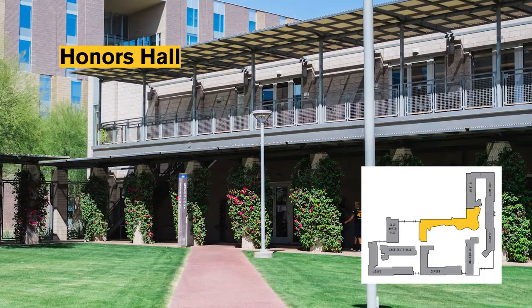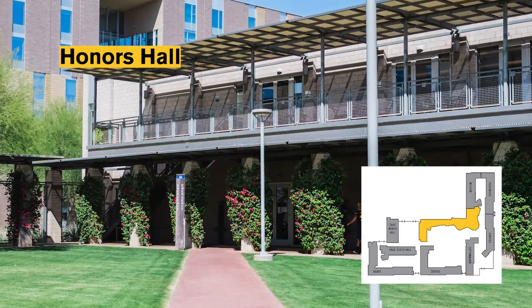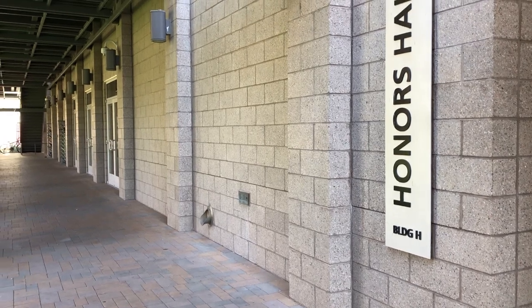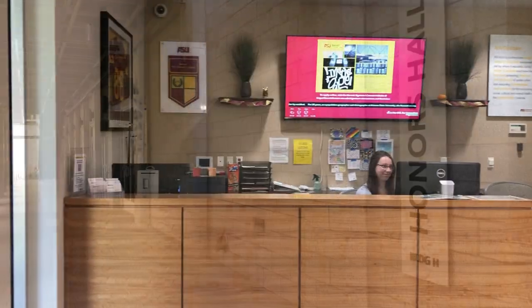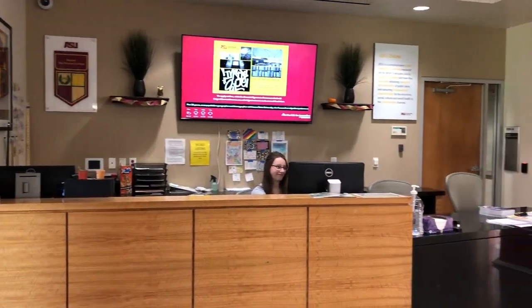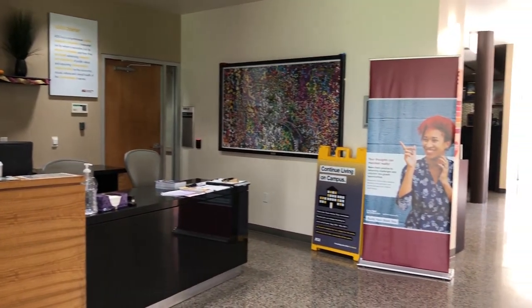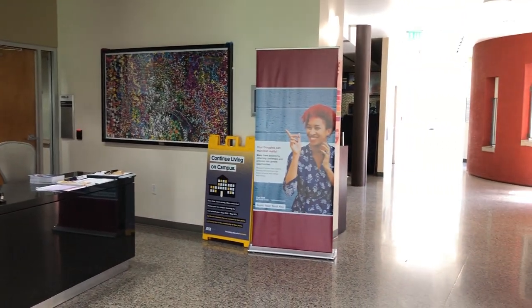Outside of the lounge spaces in each residential hall, the main social area in Barrett is Honors Hall. The first thing you see in Honors Hall is our front desk. This desk is staffed 24/7, 365 days a year, even holidays and breaks. If you lock yourself out of your room or just want to borrow games or cooking supplies, this is where you go.